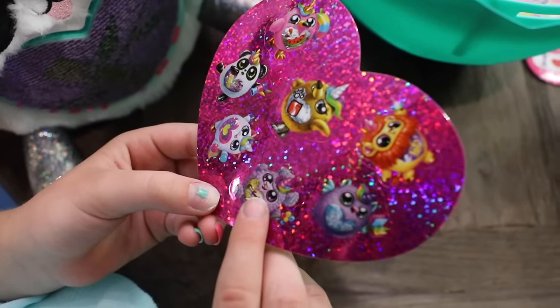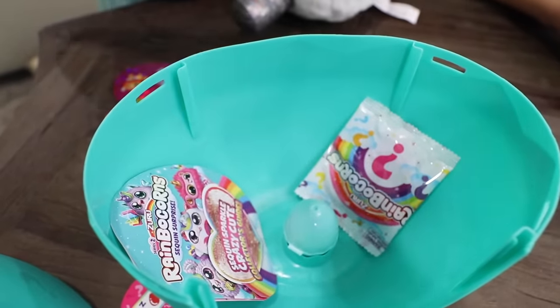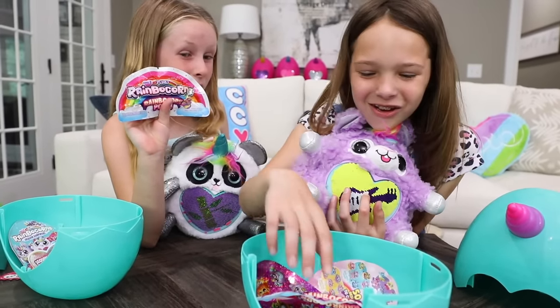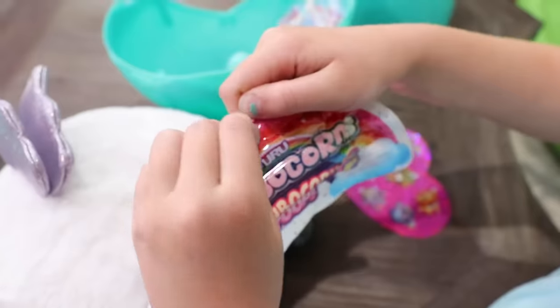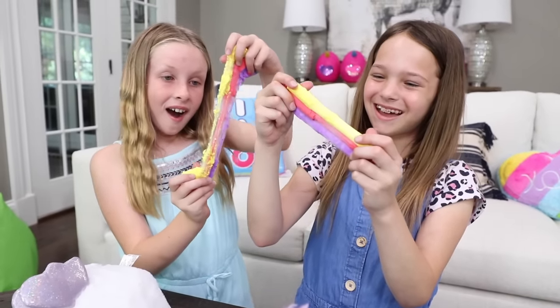Look, there's your llamacorn, Addy. Yeah, and I got stickers too. OMG, did you see there's rainbocorn poop? Awesome. These feel amazing. And let's see what else is inside.